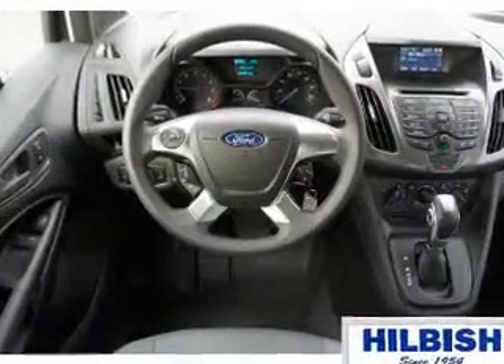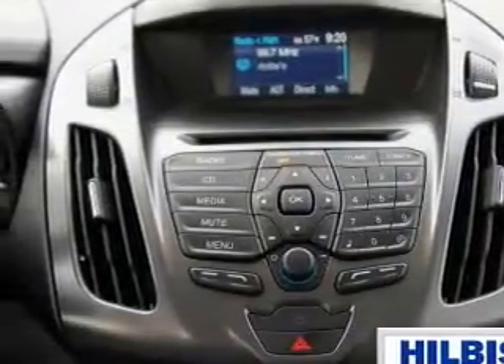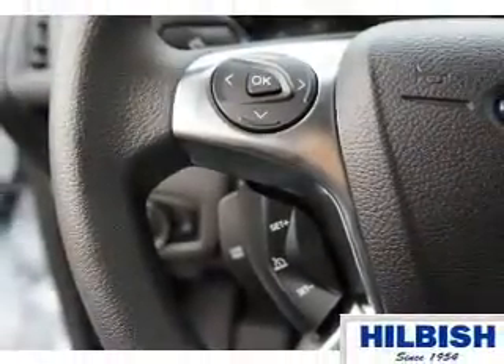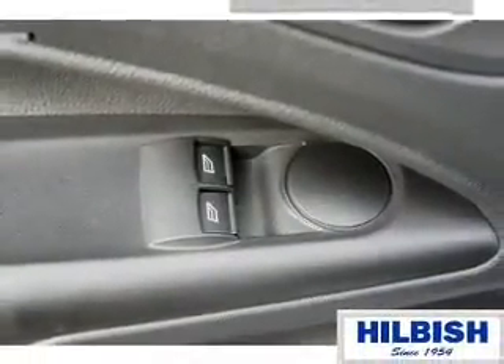Inside you'll find an auxiliary input, curtain head airbags, front airbags, side airbags, a trip computer, power outlet, a multifunction remote, air conditioning, power door locks, power windows — great quality at a great price. Call or click to contact us today.